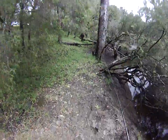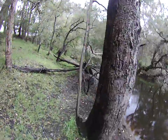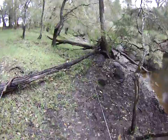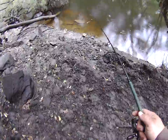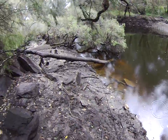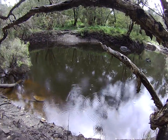Oops, near snag. Nice rocky deep section. So you can see where the cows have been coming in to drink here. Yep, it smells like it too.